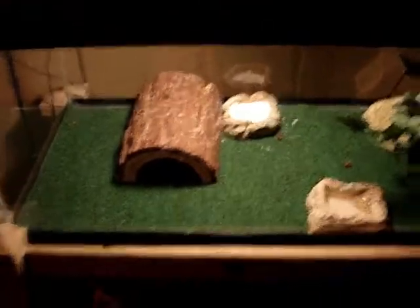The temperature is constantly between 80 and 90, and right now it's at 83. I'll take them out and show you them — hold on, I'll just have to get them out.